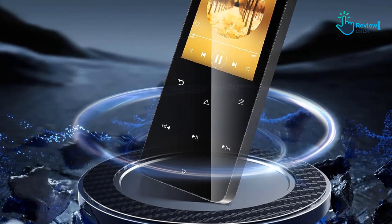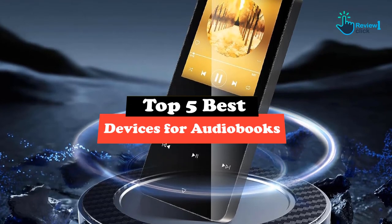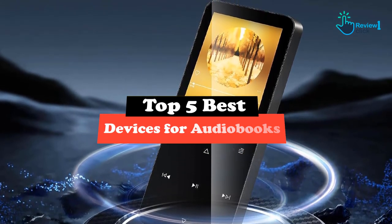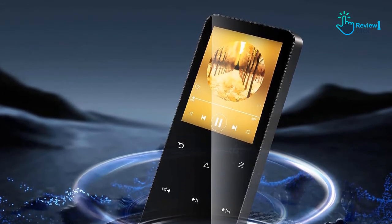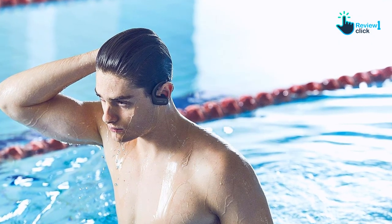Hey guys, in this video we're gonna be checking out the top 5 best devices for audiobooks that are available on the market for their true quality. I made this list based on my personal opinion and hours of research, and have listed them based on popularity, quality, price, durability, user opinions and more.